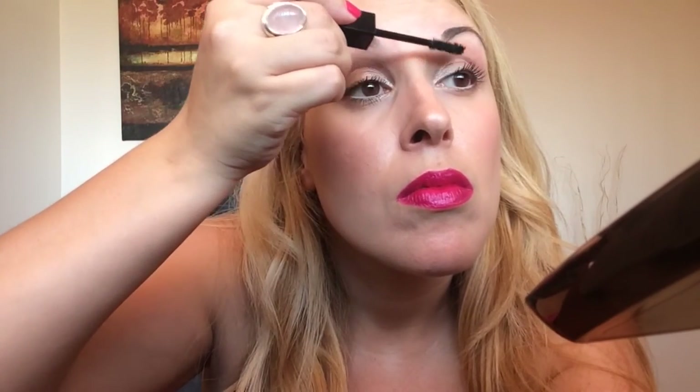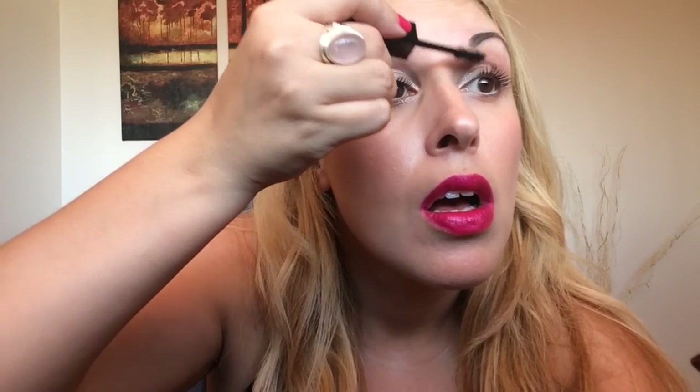Now let's see what Marc Jacobs can do. That is with one coat of mascara — and now I'm going to add a second coat. Holy wow — and that is with the second coat. Now onto the bottom lashes too.